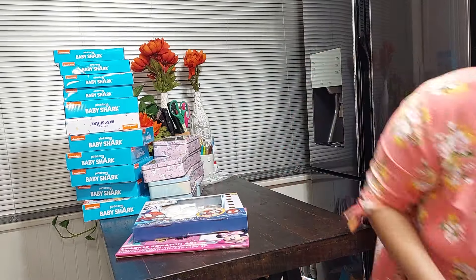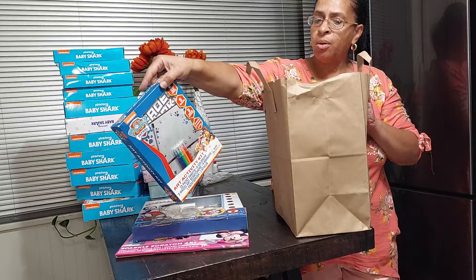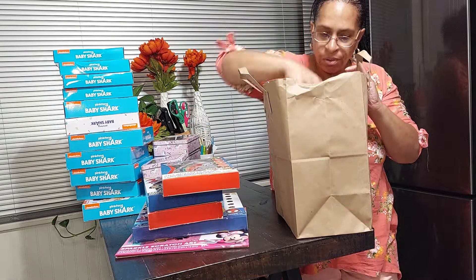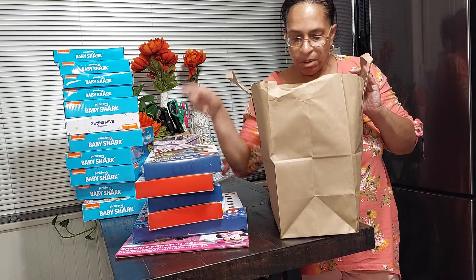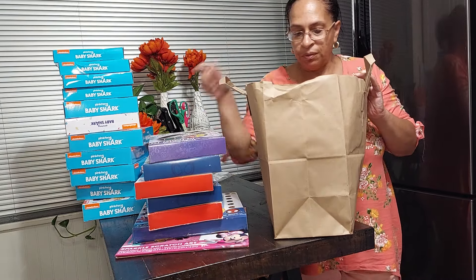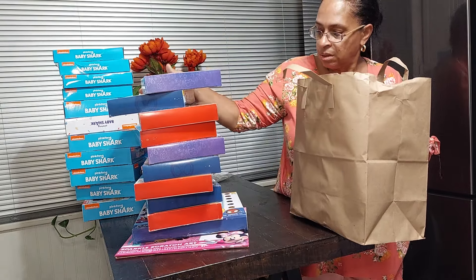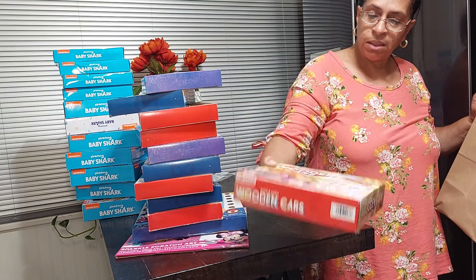Here are some more activity sets — I got the Paw Patrol activity set, Spider-Man, another Paw Patrol, Amazing Spidey, more Spider-Man, and My Little Pony. These were all 50 cents each and I got quite a few of those. I also got another wooden car build-and-paint set for 50 cents.